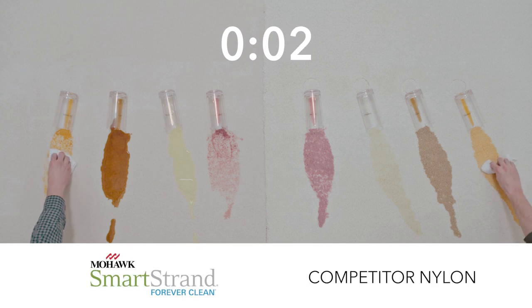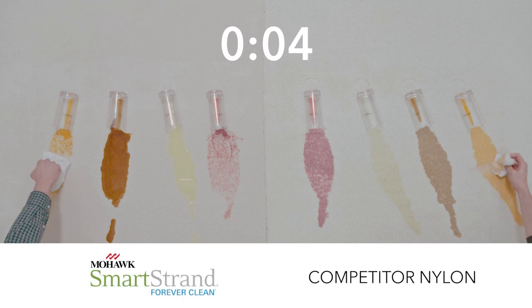Now we will begin the cleanup down the center of each spill with only towels and some bottled water if needed.